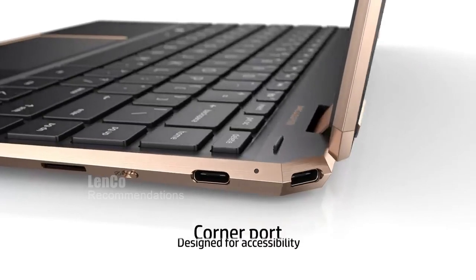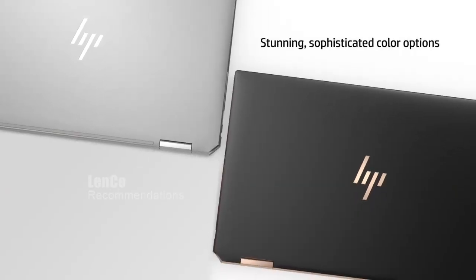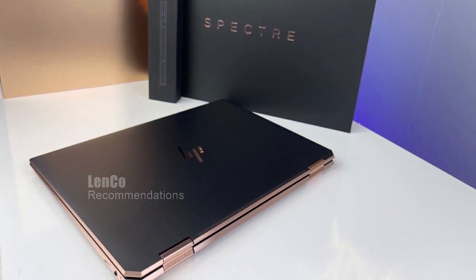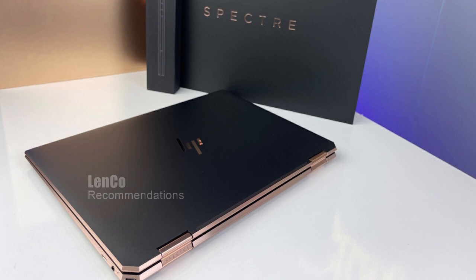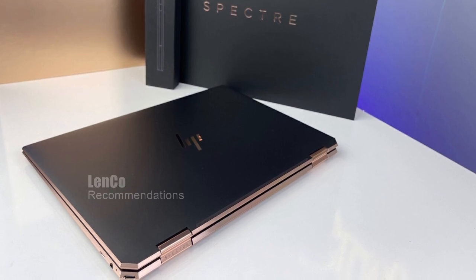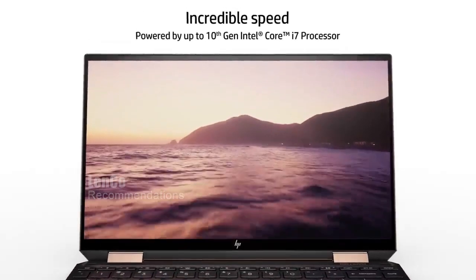It's not just about performance — the HP Spectre X360 14 also boasts a stunning 13.5-inch WUXGA touchscreen with a 3:2 aspect ratio, allowing for optimum productivity. Plus, it comes with the HP Zenvo Tilt Pen, delivering pen-point accuracy with smoother color transitions and enhanced response times.